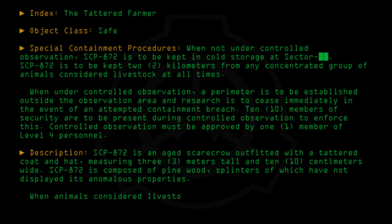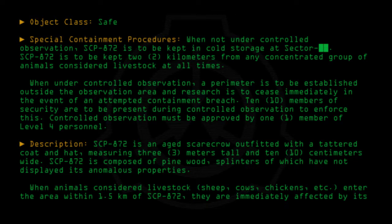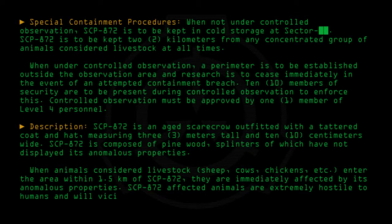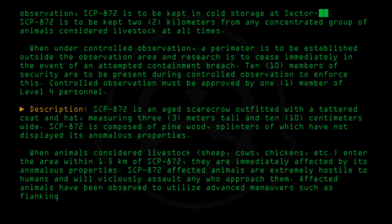When animals considered livestock — sheep, cows, chickens, etc. — enter the area within 1.5 kilometers of SCP-872, they are immediately affected by its anomalous properties. SCP-872-affected animals are extremely hostile to humans and will viciously assault any who approach them. Affected animals have been observed to utilize advanced maneuvers such as flanking and ambushing.